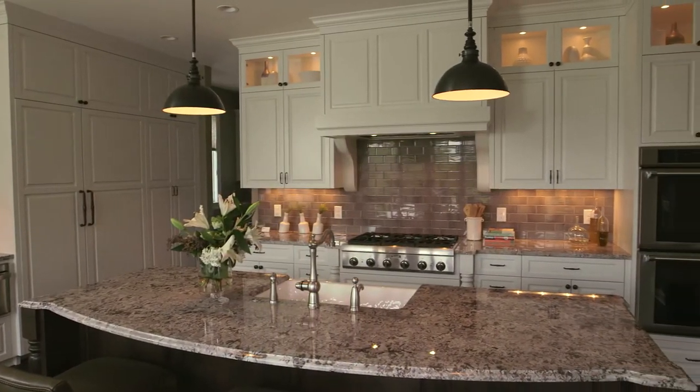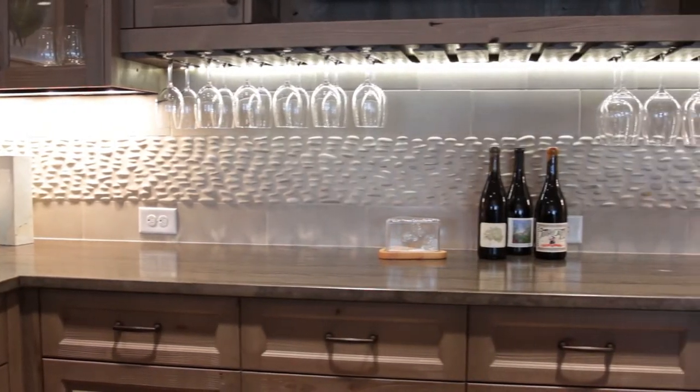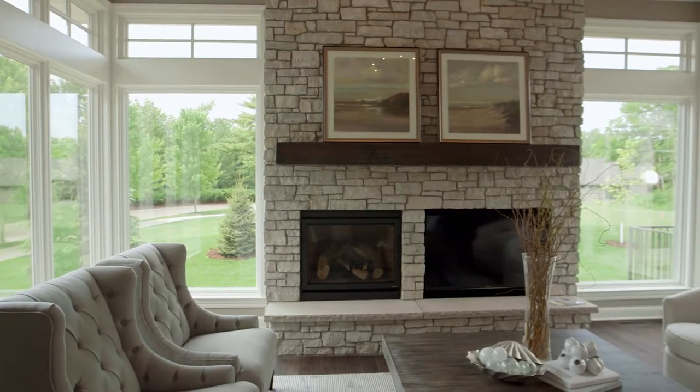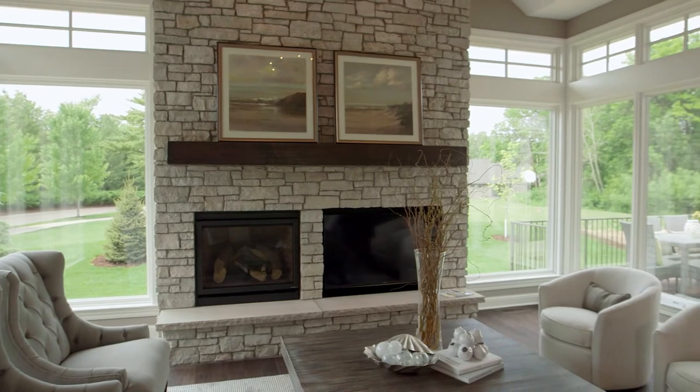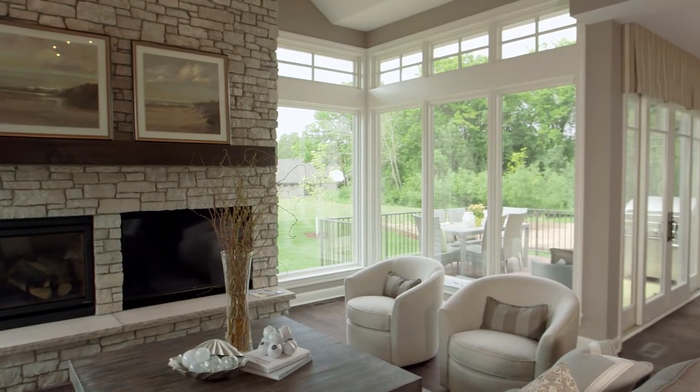This custom dream home is everything the homeowners wanted: beautiful custom details, free-flowing indoor spaces, and a highly functional and non-traditional layout, making the most of the usable space.